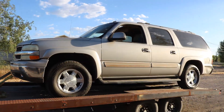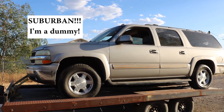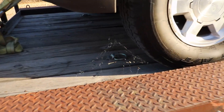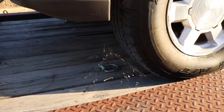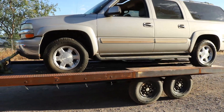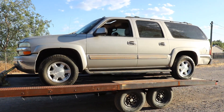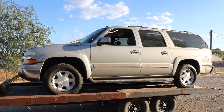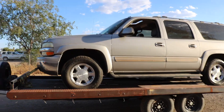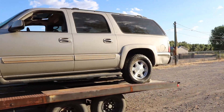That's another Tahoe I picked up at auction — full of spiders for some reason, so I'm going to have to put one of those little bug bomb cans in before I do anything with it. This one has an engine noise and low oil pressure — it probably needs a pickup O-ring and maybe some other issues. Haven't decided if I'm going to fix it or part it out yet.